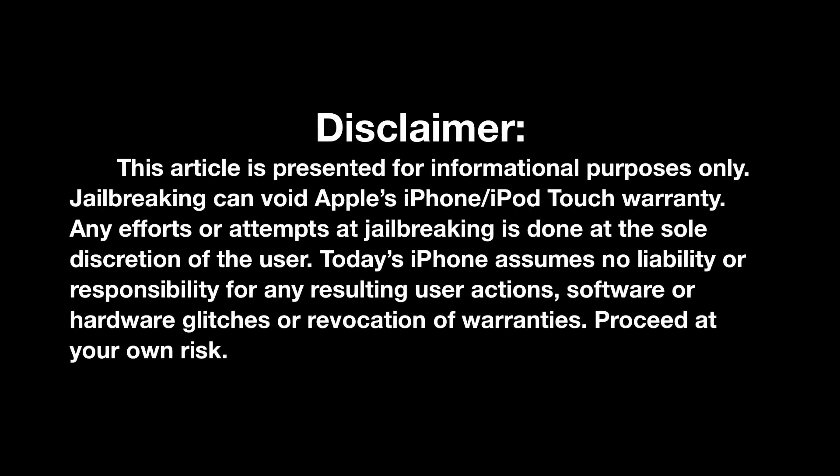This video is for informational purposes only. There are risks to jailbreaking your iDevice and it does void your Apple warranty, so think before you act. Hey guys, Matt here from todaysiphone.com and welcome to this week's episode of Jailbreak Tuesday, where I'll be covering all the latest jailbreak news.